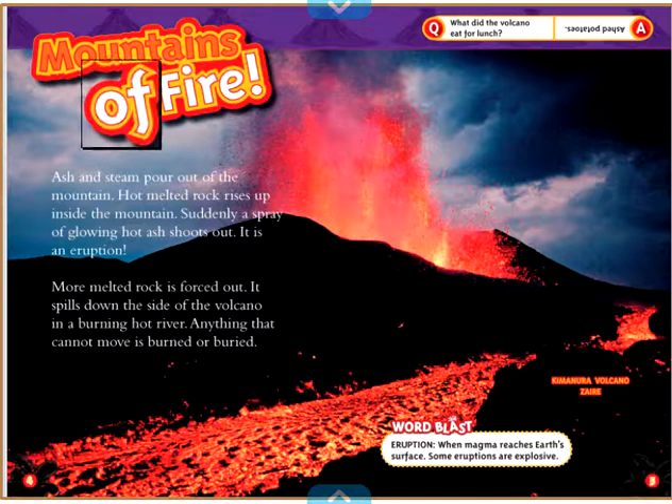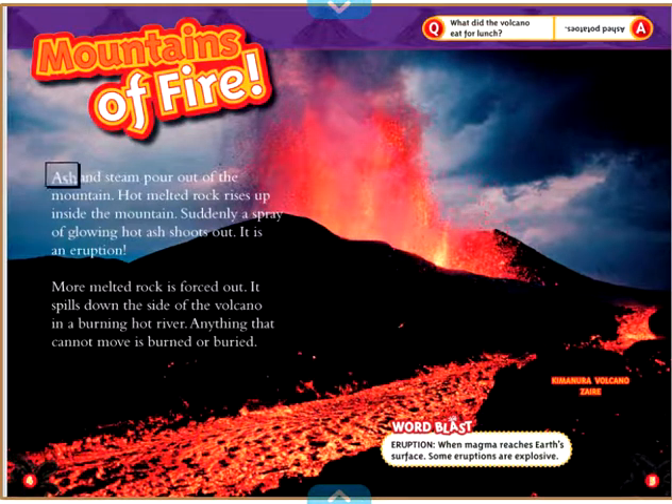Mountains of Fire. Ash and steam pour out of the mountain. Hot melted rock rises up inside the mountain. Suddenly, a spray of glowing hot ash shoots out. It is an eruption. More melted rock is forced out. It spills down the side of the volcano in a burning hot river. Anything that cannot move is burned or buried.